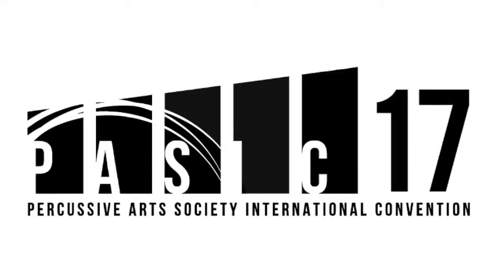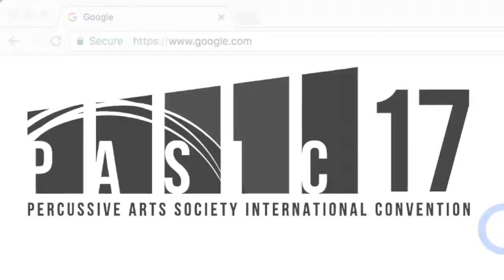We've made it easier than ever to register for this year's convention in Indianapolis, Indiana. Let's get right to it.